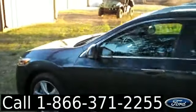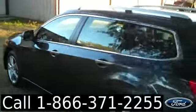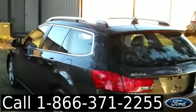Alright, we're just taking a quick look at the outside. You have fog lights, alloy wheels, a sunroof, and a spoiler.